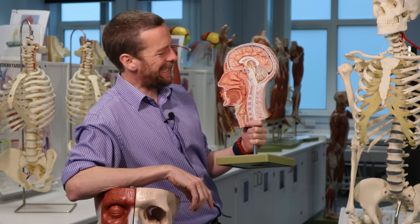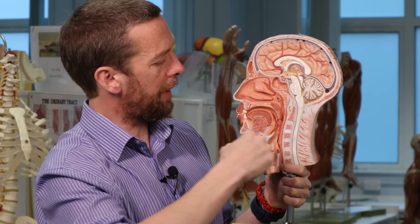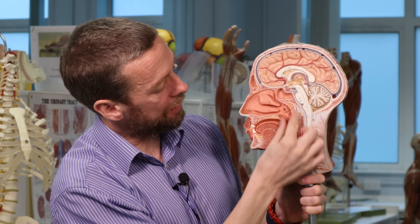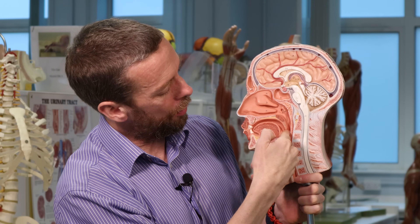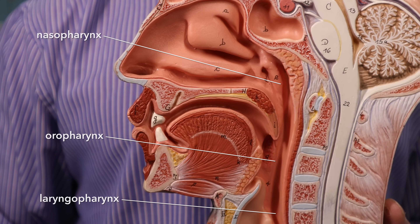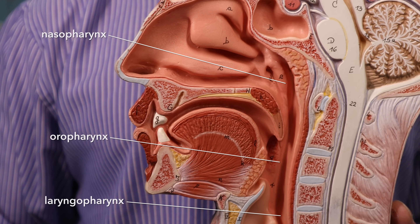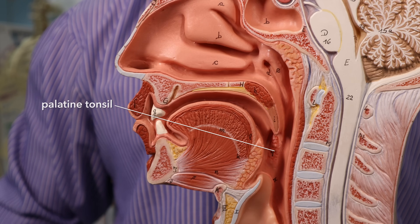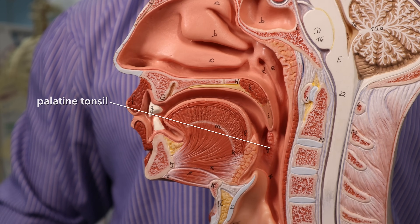There are four sets of tonsils. This group of lymphoid tissue surrounding the airway is referred to as Waldeyer's tonsillar ring - surrounding the airway in the various parts of the pharynx: the nasopharynx, the oropharynx, and the laryngopharynx, which are posterior to the nasal cavity, oral cavity, and larynx respectively. The palatine tonsils are the ones people refer to when they say 'I've had my tonsils out.' This relates to what we covered about swallowing.